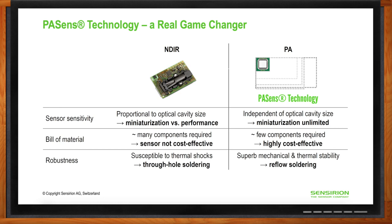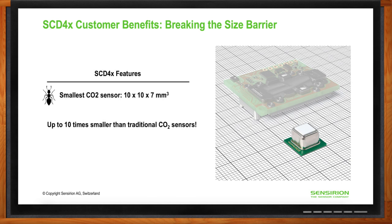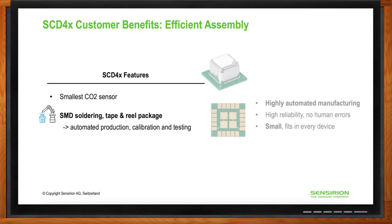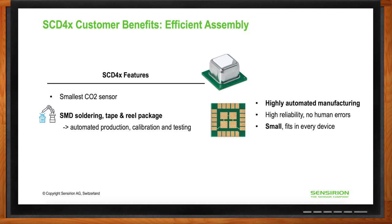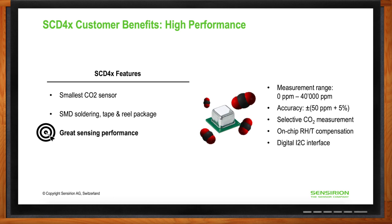The most innovative aspect of the SCD-4x is its size — it fits into a three-dimensional space of only one cubic centimeter, one order of magnitude smaller than any other CO2 sensor currently on the market. The SCD-4x is surface mount solderable, allowing very cost-efficient high-volume production and avoiding human error during assembly. It also provides excellent sensing performance with a wide CO2 measurement range, good accuracy, high CO2 selectivity, and on-chip humidity and temperature compensation.